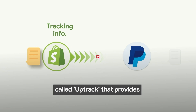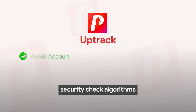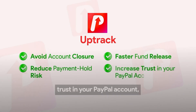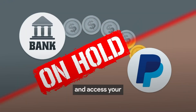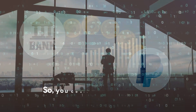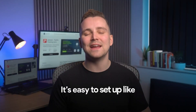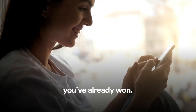Luckily, there is a Shopify app called Uptrack that provides all this information to PayPal's security check algorithms on autopilot. With Uptrack, you can increase trust in your PayPal account, reduce the risk of payment holds, and access your funds more quickly — so you can focus on the right things and grow your business. It's easy to set up, like one, two, three. A one-time setup, and you've already won.